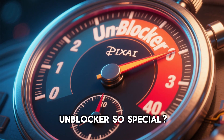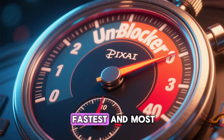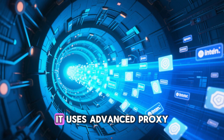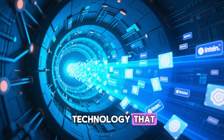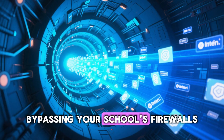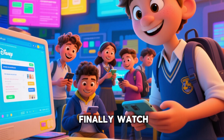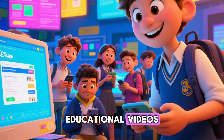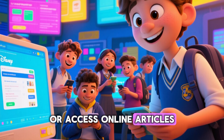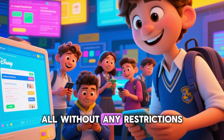What makes this unblocker so special? It's one of the fastest and most reliable ways to access restricted websites. It uses advanced proxy technology that essentially creates a secure tunnel for your internet traffic, bypassing your school's firewalls without a hitch. This means you can finally watch educational videos, browse social media to connect with friends, or access online articles for your research, all without any restrictions.